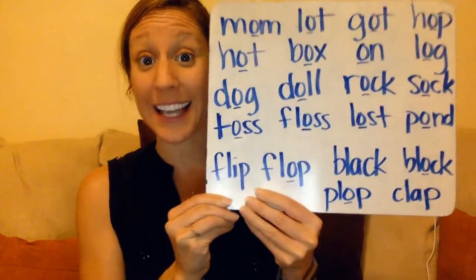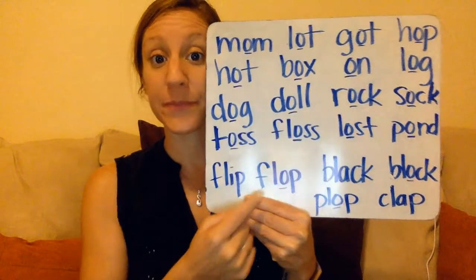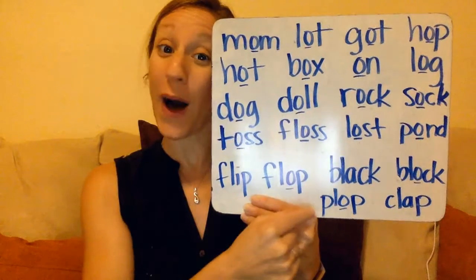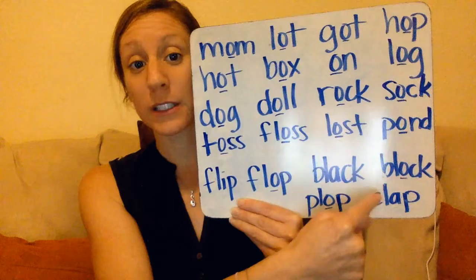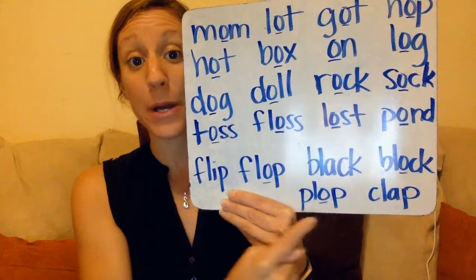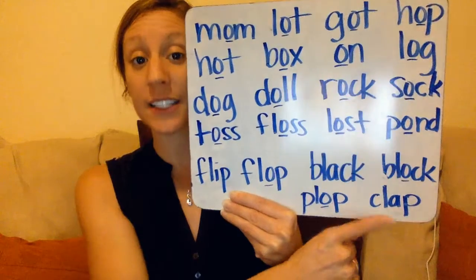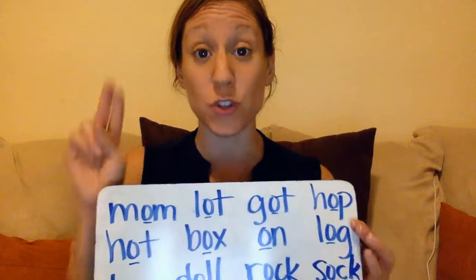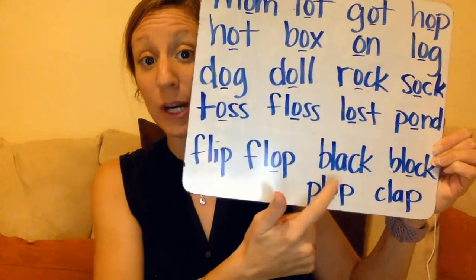And we have some review blends down here. Flip. Flop. Block. Plop. Last one: clap. Remember when we see those letters — two consonants together with the L, so fl-, bl-, pl-, cl- — we can blend them together as we sound it out.